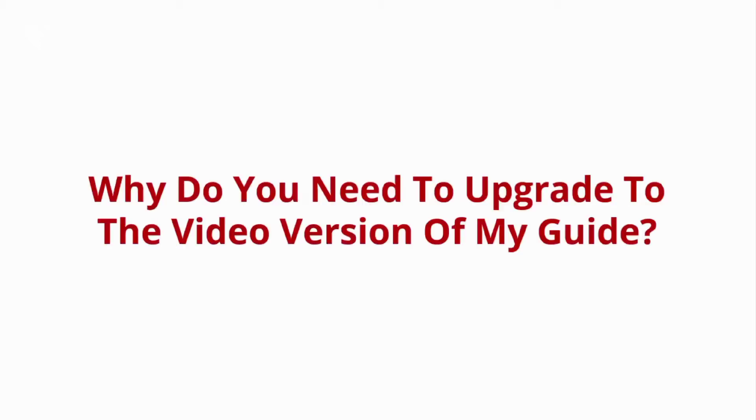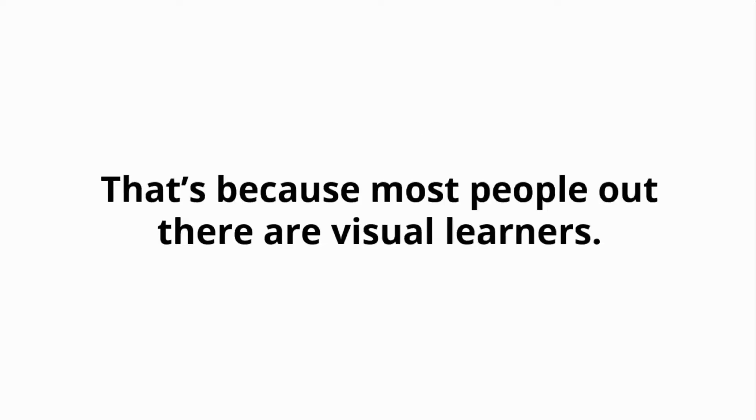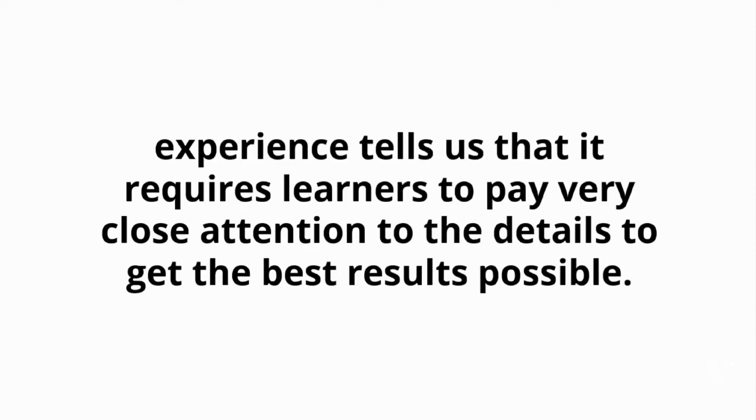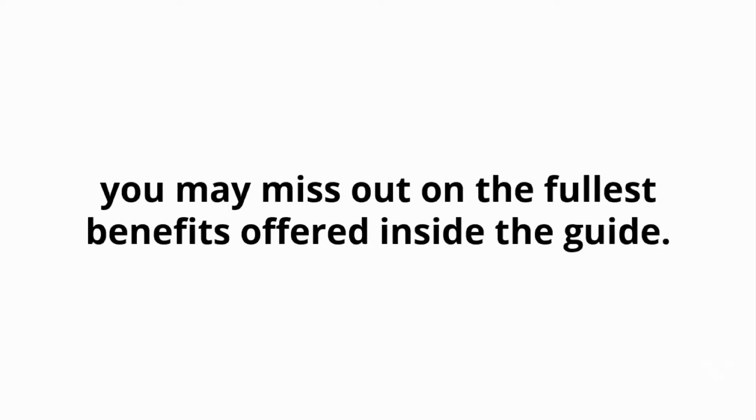Why do you need to upgrade to the video version of my guide? Did you know that most people learn a lot faster when they see something being done on video rather than just by reading about it? That's because most people are visual learners. Although the guide you just purchased gives you a step-by-step approach, experience tells us that it requires learners to pay very close attention to the details to get the best results. If you miss any of the most important details or do things the wrong way, you may miss out on the full benefits.